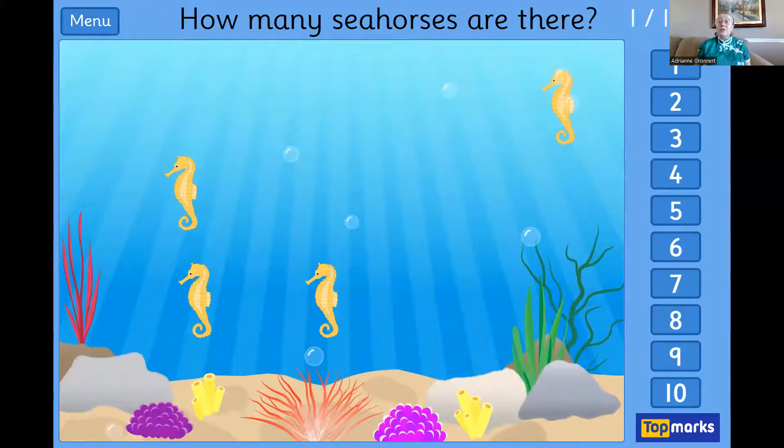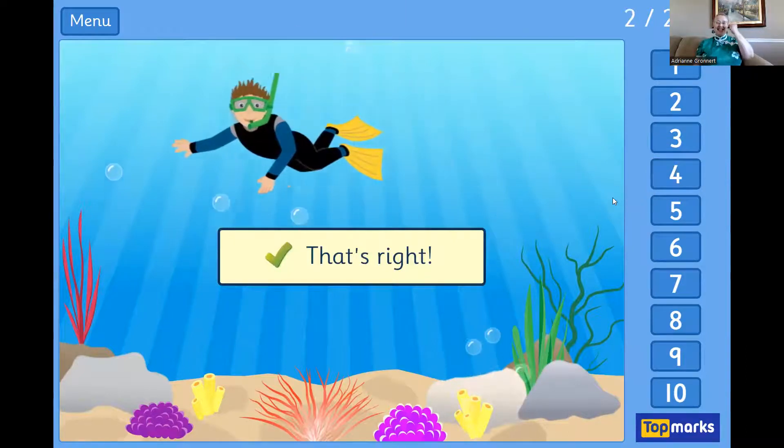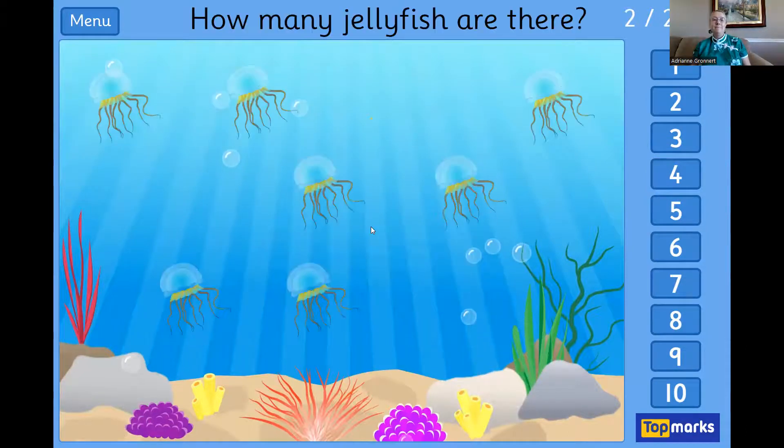How many seahorses? Four. Yes! How many jellyfish? Oh, this one's harder. Let's count them: one, two, three, four, five, six, seven. Did you count seven? Yes, let's click it.